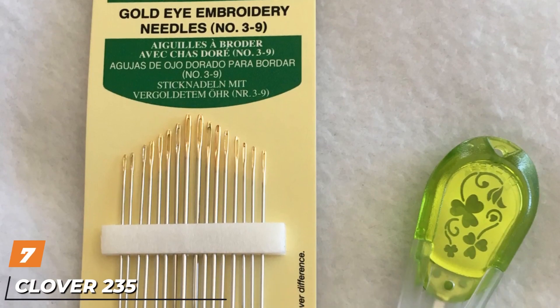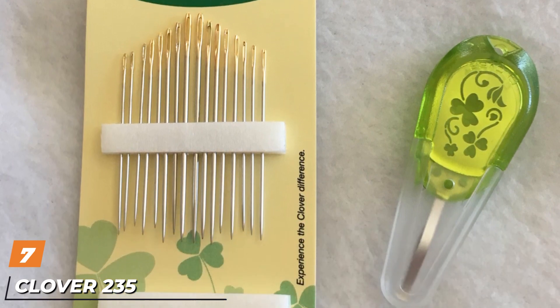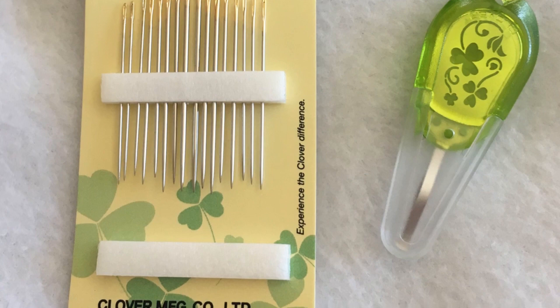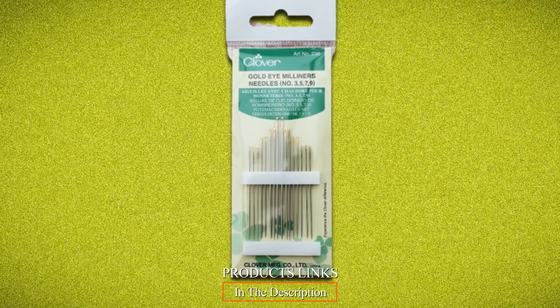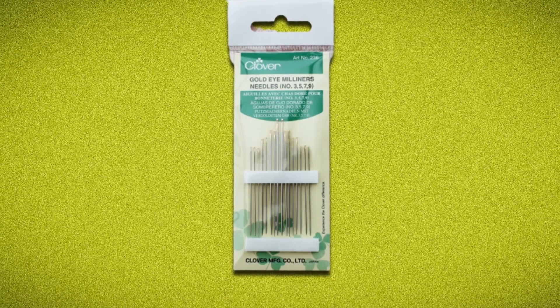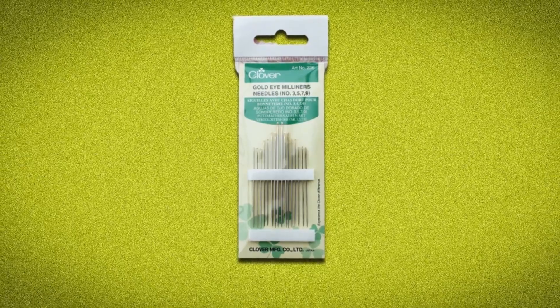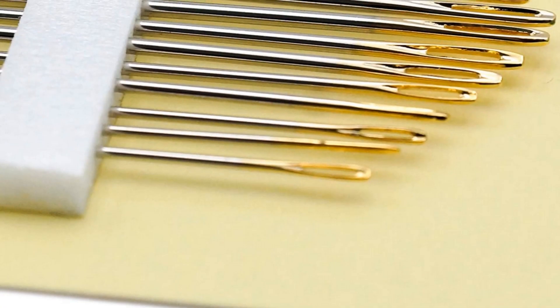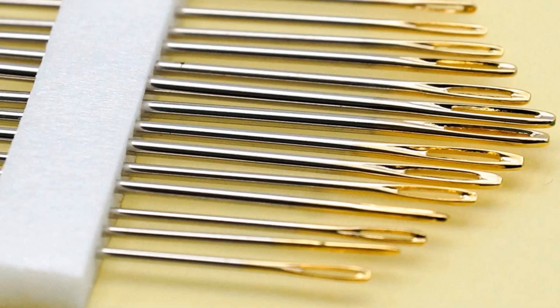Moving on to number 7, we have the Clover 235 Gold Eye Embroidery Needles. This pack of weaving needles may be a great alternative to the earlier reviewed needles if you're hoping to get a good deal on your purchase. The item has 16 sharp weaving needles with large eyes that make it a breeze to thread and use on many fabrics. The package contains needle sizes 3 to 9.